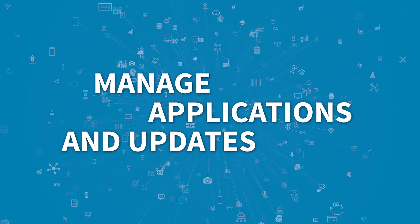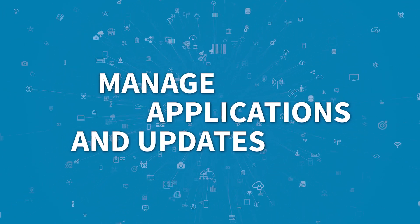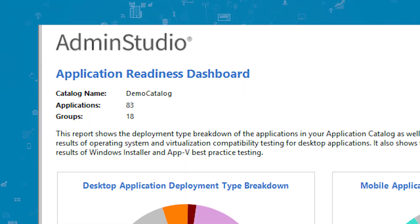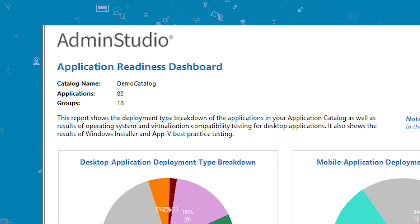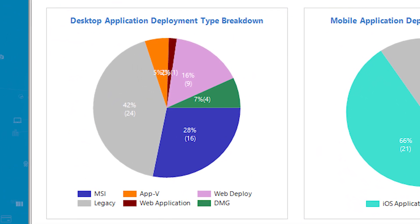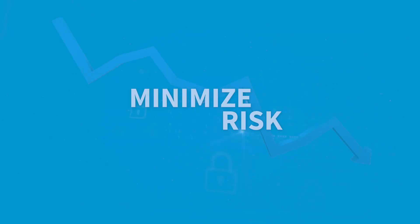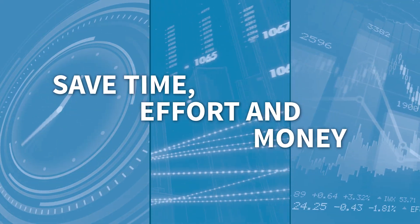When you're looking for a solution to help you manage the huge influx of new applications and updates, it's important to consider your options in the broader context of application readiness. You'll not only keep your applications up to date — they'll be ready for deployment in your specific environment and with your required customizations. Most important, you'll minimize risk and save time, effort, and money in the process.